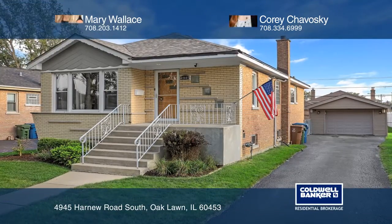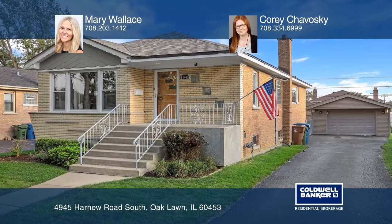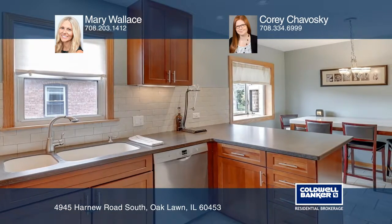This tastefully decorated raised ranch features original wood floors that were recently refinished, beautiful oak woodwork and six-panel doors, vinyl windows, and updated baths. The gorgeous kitchen has stainless steel appliances and custom quiet-close cabinets.